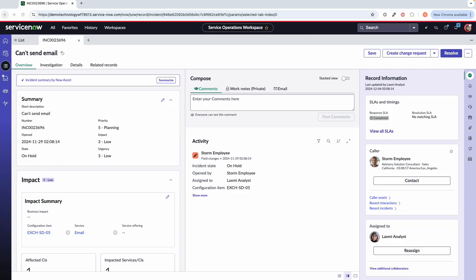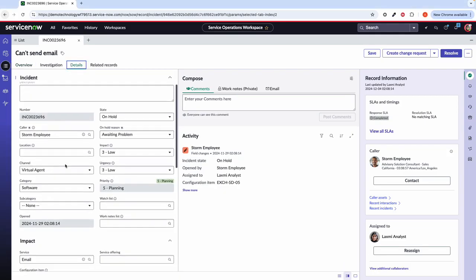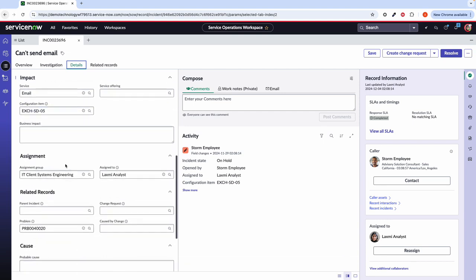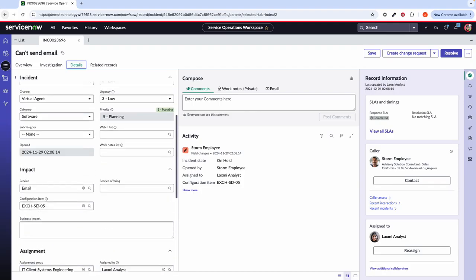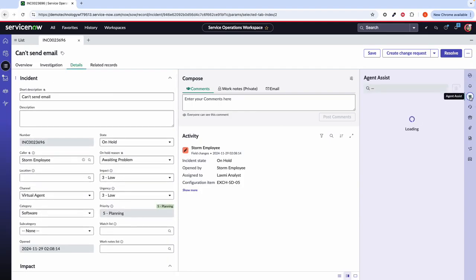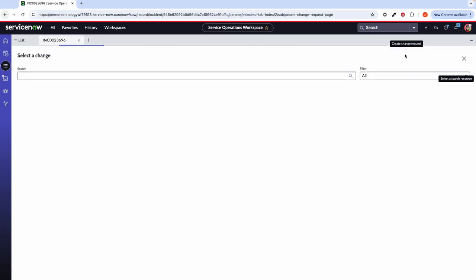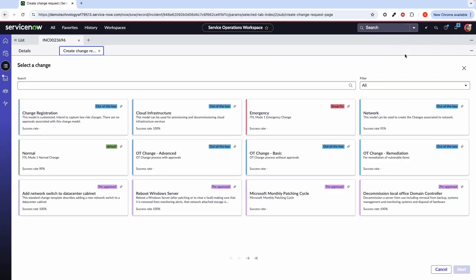In our demonstration, we're going to be looking at a very out-of-the-box process for the change management side of things. Today I've got an incident and I am impersonating Laxmi, who is one of our service desk agents. From this particular incident, on our details tab, we can gather some information from the caller. Particularly what is interesting to Laxmi is the impact on the service and the configuration item. A problem has already been raised off the back of this incident because, using agent assessments within our workspace, there seem to be a couple of similar open incidents. So Laxmi has decided to go ahead and create a change request, which we can do all from the service operations workspace — she doesn't have to click between different tabs or enter different windows.